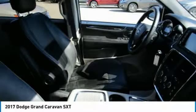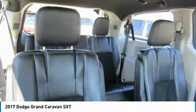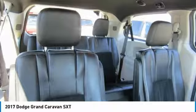This 2017 Dodge Grand Caravan SXT has a great white knuckle clear coat exterior and a clean black / light graystone interior.